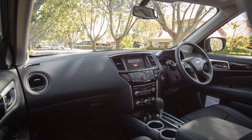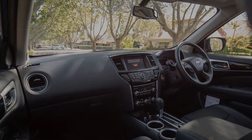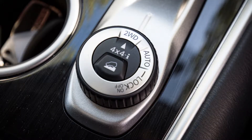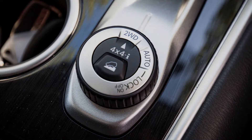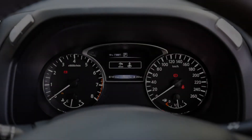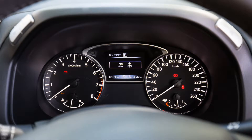Who is Nissan targeting? Families, of course — people too style-conscious for a people-mover or minivan, who want ride height and do predominantly urban driving. The MY17 Pathfinder gets a revised V6 petrol engine with more power yet greater efficiency, matched to a new CVT gearbox that's supposedly better than its predecessor. There's also a plethora of new partial autonomous active safety technologies from Nissan's Intelligent Mobility suite.